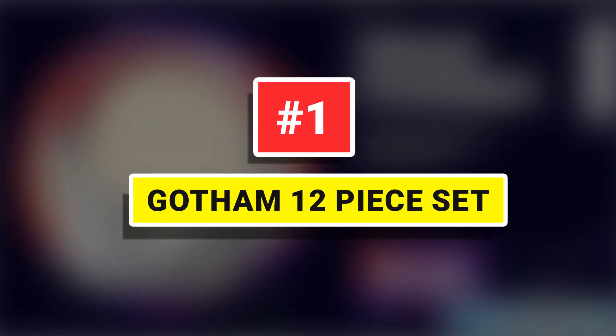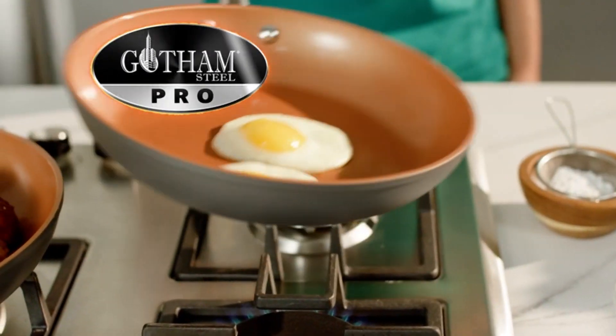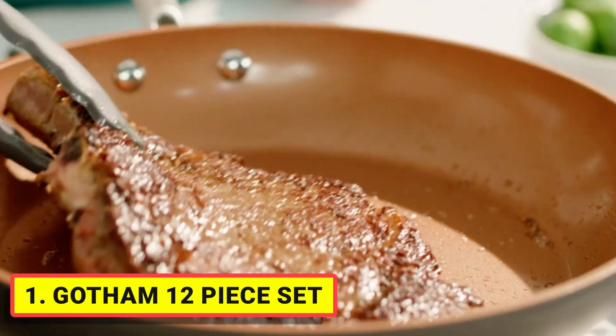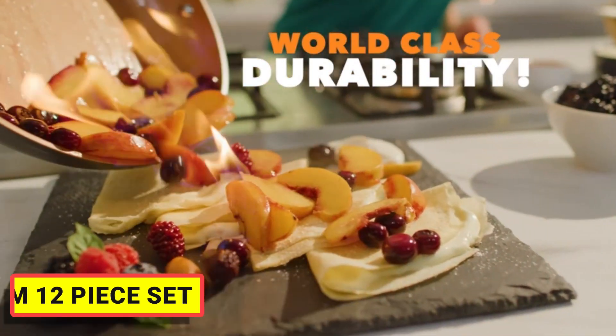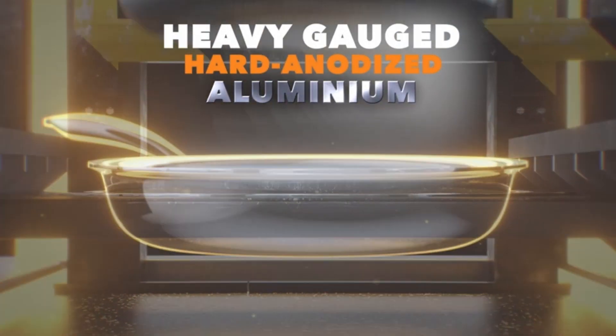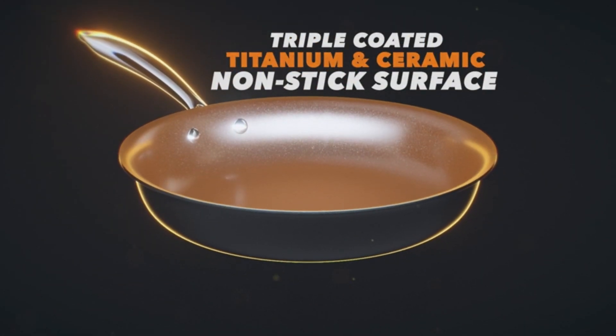Number 1: Gotham 12P Set. This set has been improved in every area including the non-stick coating, stay-cool handles, exterior finish and durability, including adding diamonds to the surface to ensure the pan doesn't scratch.